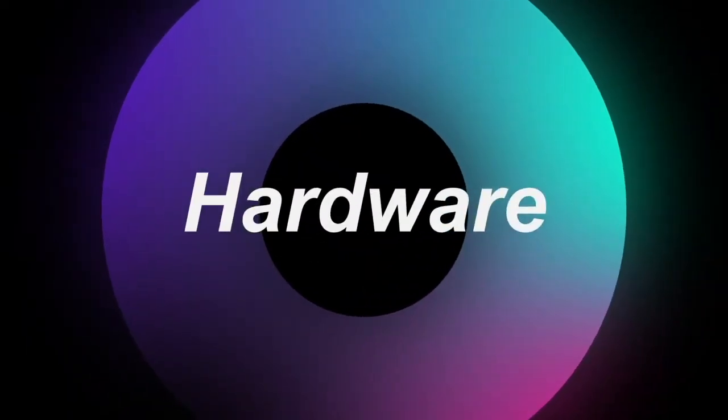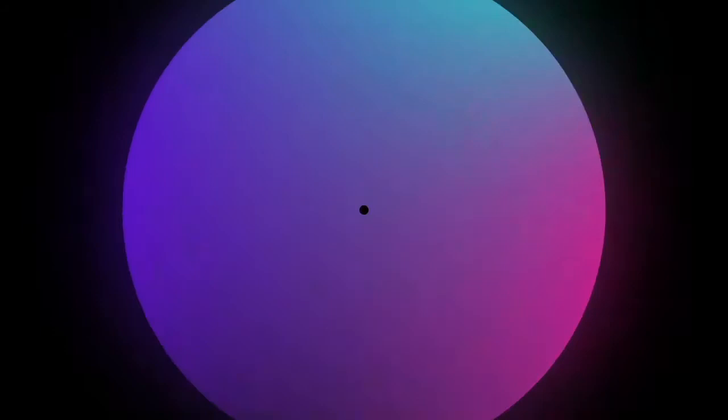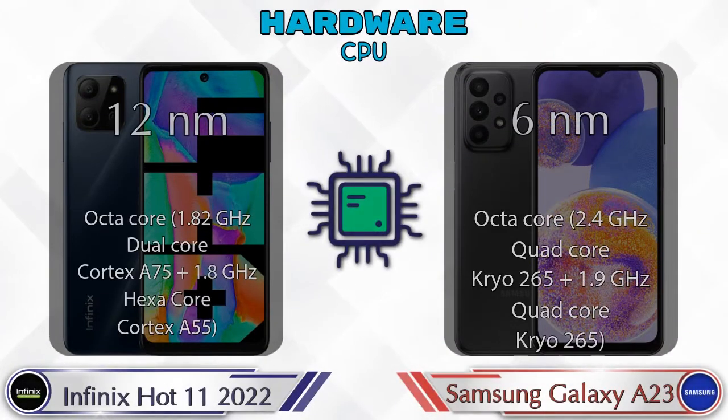Now let's talk about the highlights of both phones, then we'll do a deep comparison. First, let's talk about the most important part of phone hardware. First of all, let's see the details about the CPU.